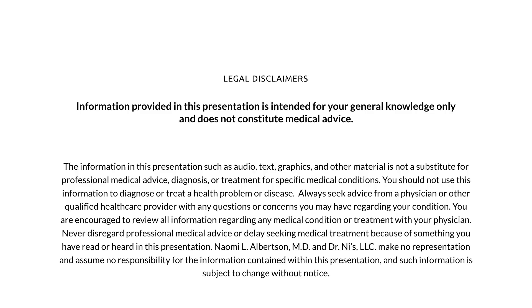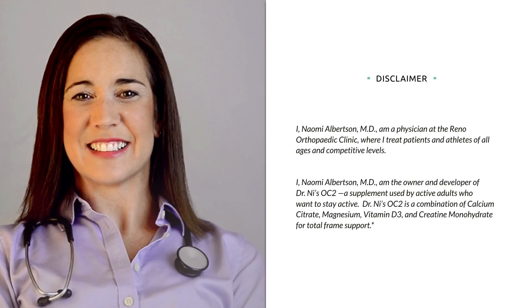Information provided in this presentation is intended for your general knowledge only and does not constitute medical advice. I am a medical physician at the Reno Orthopedic Clinic and the owner and developer of Dr. Nye's OC2. OC2 is a combination of vitamin D3, calcium citrate, magnesium, and creatine monohydrate for total frame support.